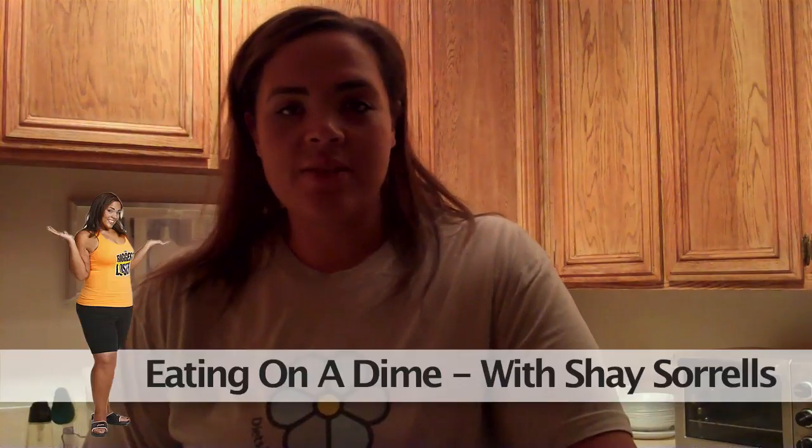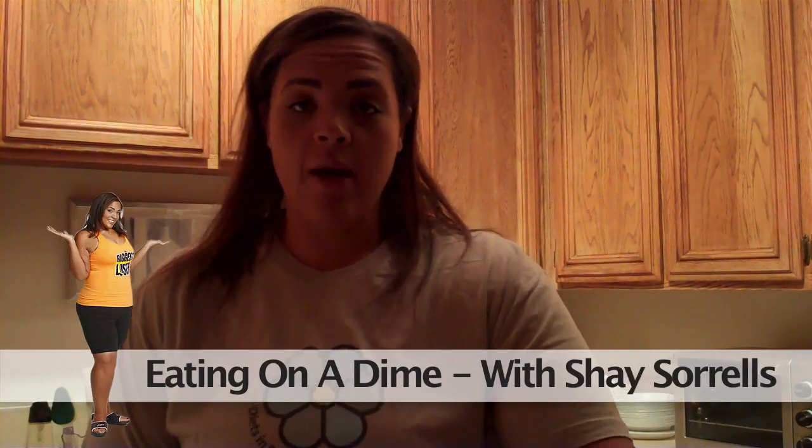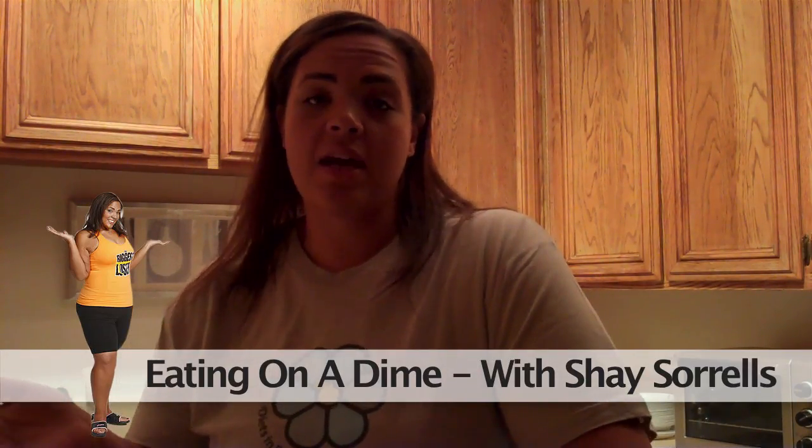Hey everyone, it's Shea here with dietsandreview.com. This week's healthy eating on a dime tip is talking about buying in bulk but making your dinners early throughout the week, which is not only going to save you a dime, it's going to save you time.